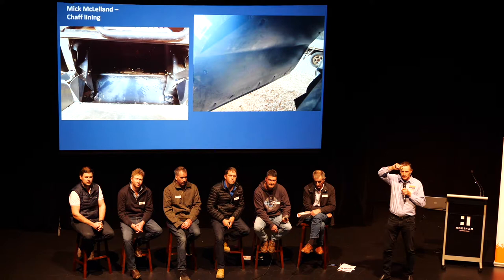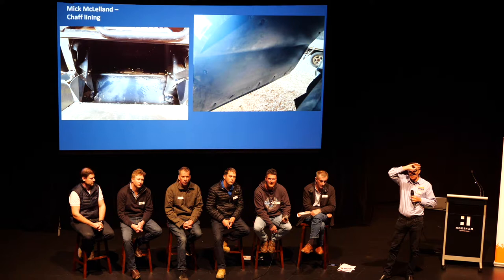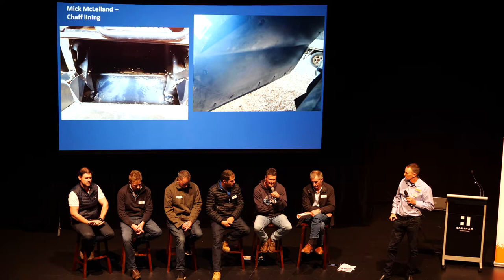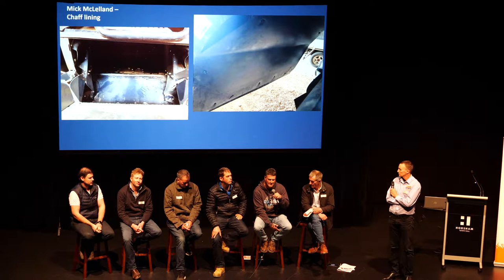A question from the audience: do you burn the chaff lines later in the season? No — you don't burn them, you just leave them. A very low amount of bromegrass will germinate in the chaff line and those that do have very low vigour. In five years of harvesting, Mick has never seen a green strip or a strip of brome grass the following season — maybe the odd weed, but nothing requiring spot spraying.